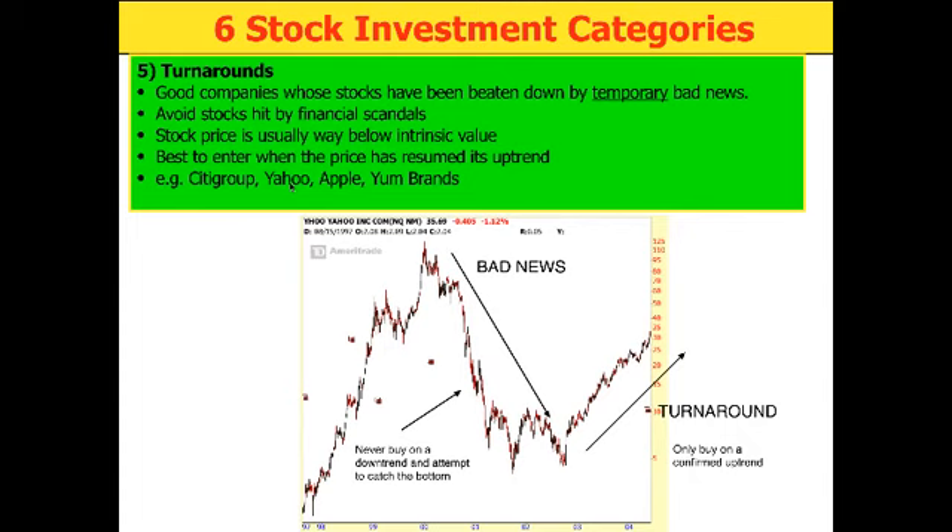Apple was a turnaround company when Steve Jobs died — it managed to turn around. Yum Brands was a turnaround when they faced difficulties in China because of using expired meat products. For a turnaround company, you want to buy only when it starts to resume its uptrend — you never want to catch the bottom and buy on a downtrend.